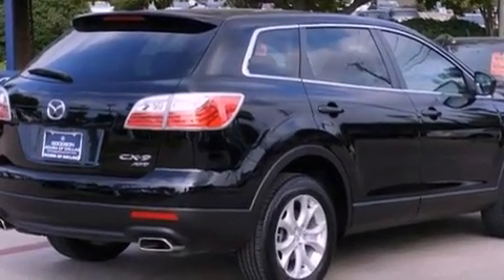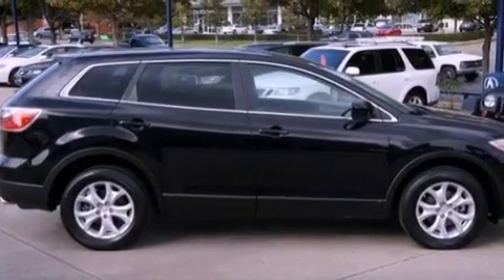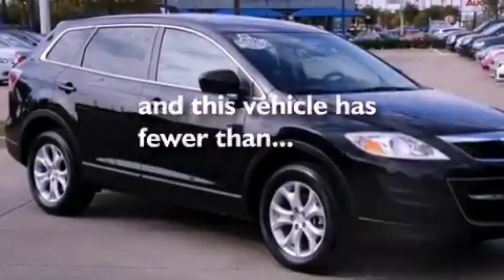Additional features include an illuminated driver side vanity mirror, an anti-lock braking system, a keyless entry system, and this vehicle has fewer than 30,000 miles on the odometer.